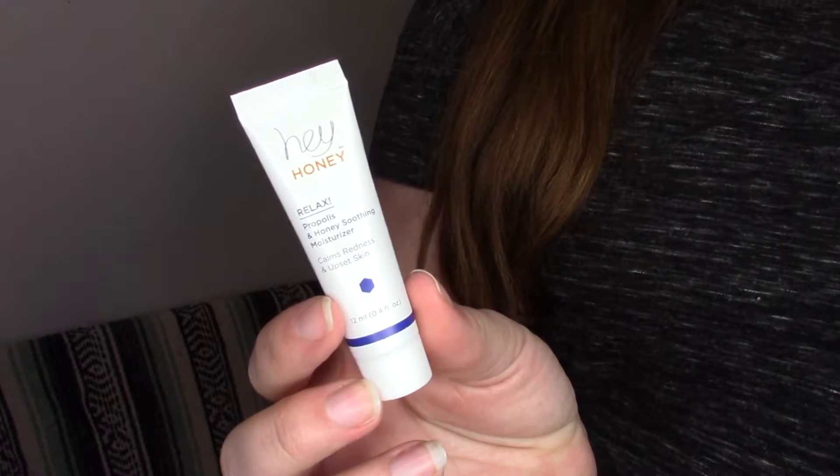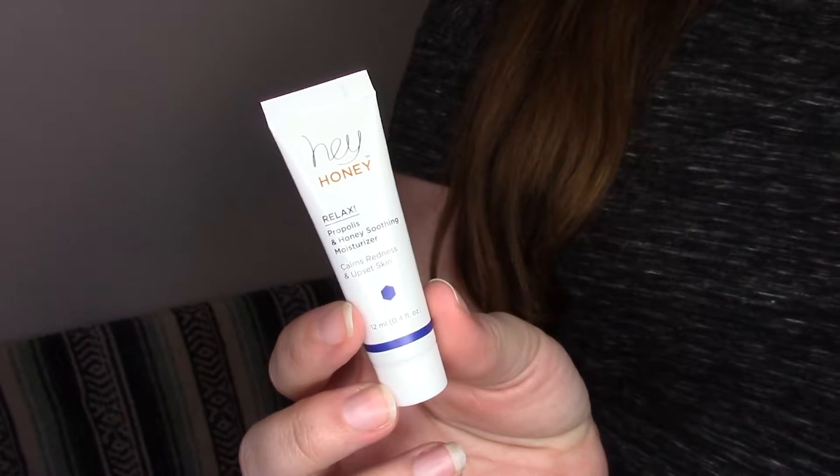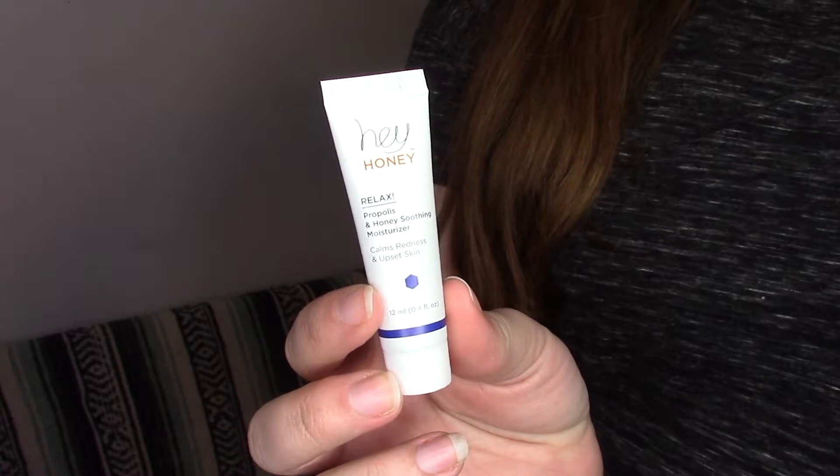Next one is from Hey Honey, and it is a Honey Smoothing Moisturizer. It calms redness and upset skin, so that's kind of fun. I'm always looking for new moisturizers — I use moisturizer almost every day in the evening and in the morning. I actually did a moisturizing routine recently, so I can link it below if you're interested. As soon as I use up the products I have on hand, I'll be needing some more, so it's always good to have some ready in the waiting.